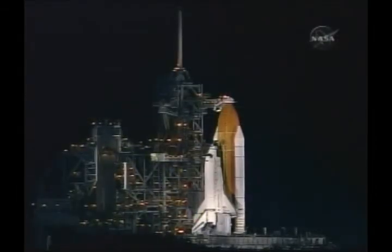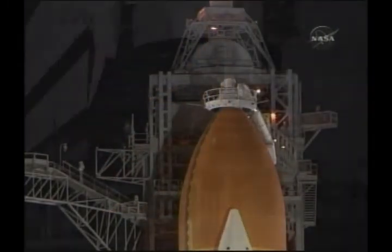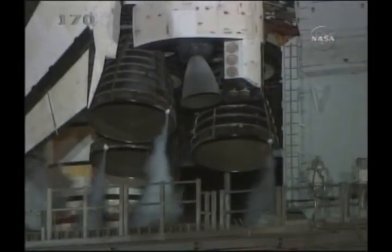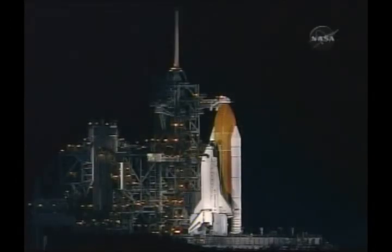This is the first nighttime shuttle launch in over four years. All systems onboard Discovery are operating with no problems reported. Tonight's launch is expected to be visible to most of the southeastern coastal regions of the U.S. Everything continues to look good with Discovery.